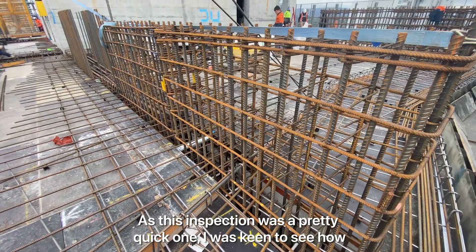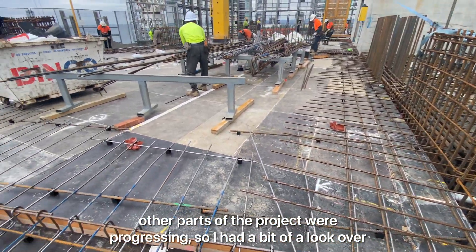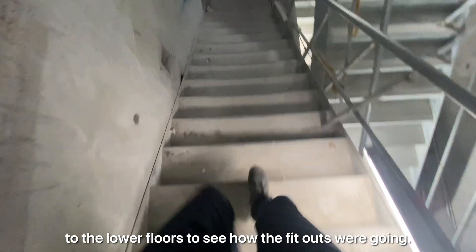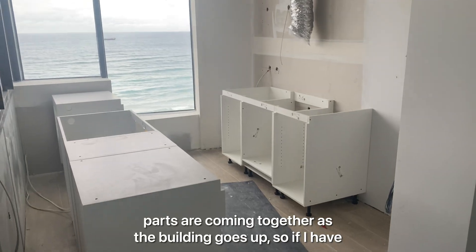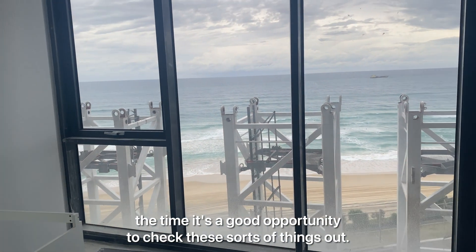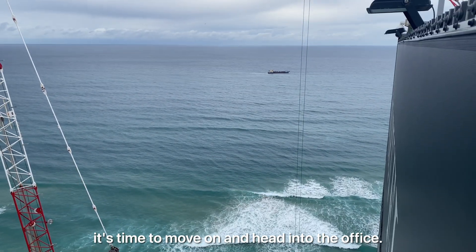As this inspection was a pretty quick one I was keen to see how other parts of the project were progressing, so I had a bit of a look over the other slabs, then inside the core walls, and also went down to the lower floors to see how the fit outs were going. On projects of this size it's cool to see how all the moving parts are coming together as the building goes up, so if I have the time it's a good opportunity to check these sorts of things out. With the inspection complete it's time to move on and head into the office.